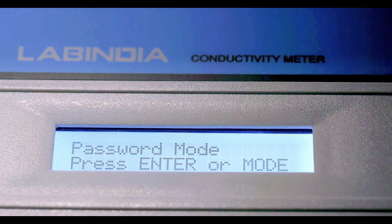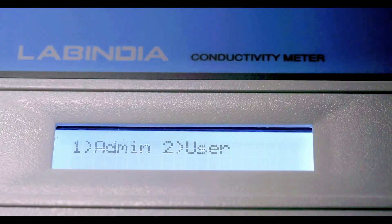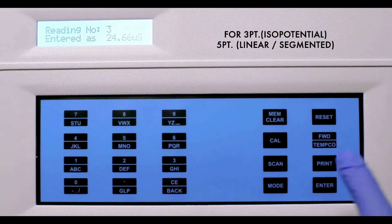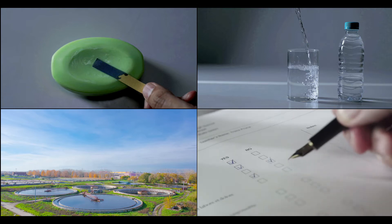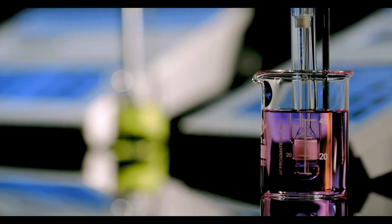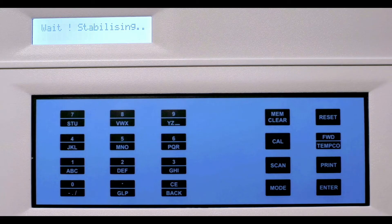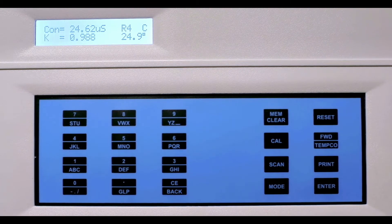Two-tier password protection for user accessibility and data security. Three- and five-point calibration that complies to the standard norms. The built-in electrode diagnosis feature to determine whether the electrode is working perfectly. The selectable temperature coefficients for auto-temperature compensation.